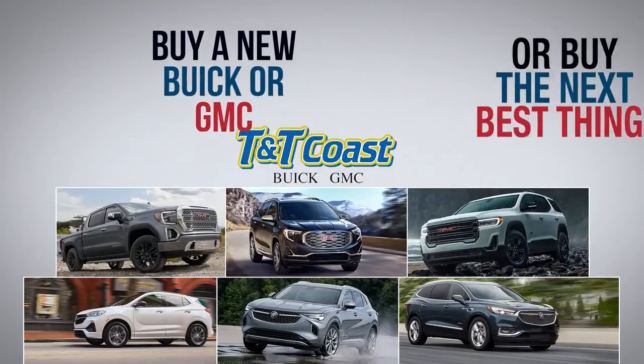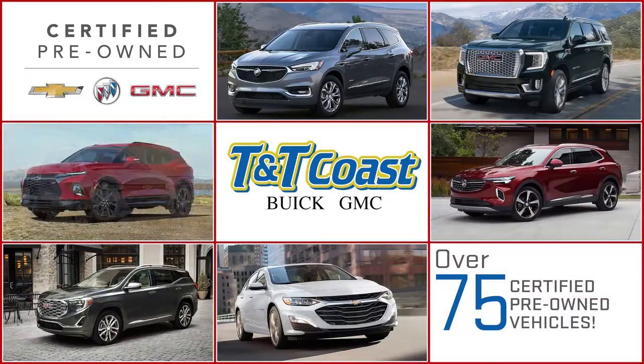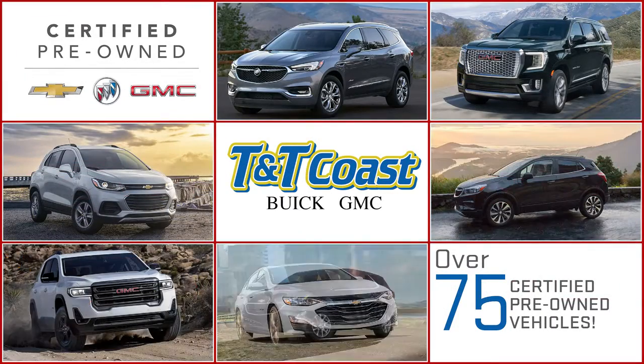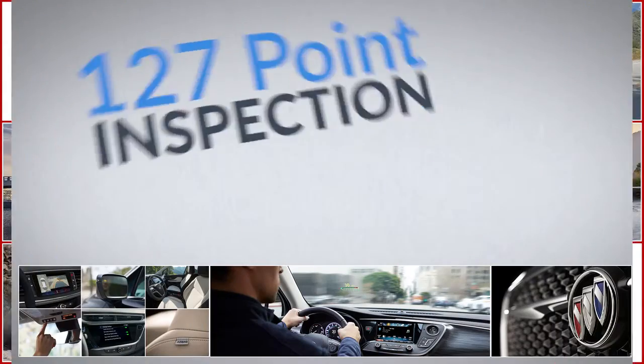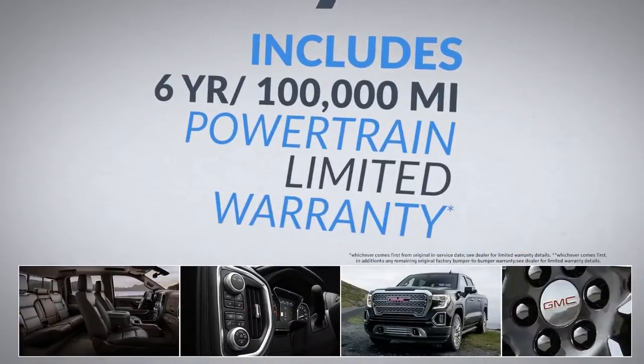You can buy a new vehicle or buy the next best thing — a certified pre-owned vehicle at T&T Coast. We have over 75 certified vehicles in stock, and every certified vehicle goes through a 127-point inspection for safety and reliability, and includes a powertrain warranty.